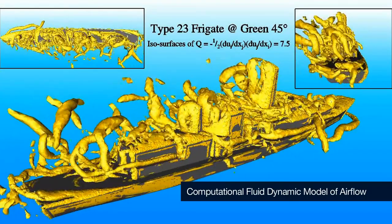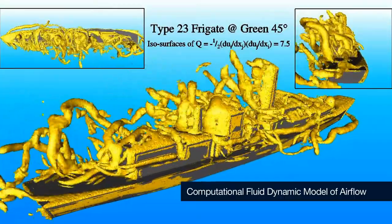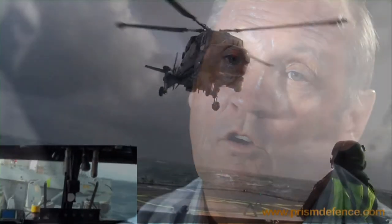Through the research we've created a flight simulation environment to improve reality, so when the pilot sits in the simulator and flies to that ship it feels more realistic, because the air is impacting on the helicopter in the way that it should do. The most fundamental finding has been the way that unsteady airflow impacts on the helicopter, and from that the most significant finding is how to redesign the ship so it provides a more benign environment for the helicopter. Right now we are providing design guidance to the next generation of combat ships.